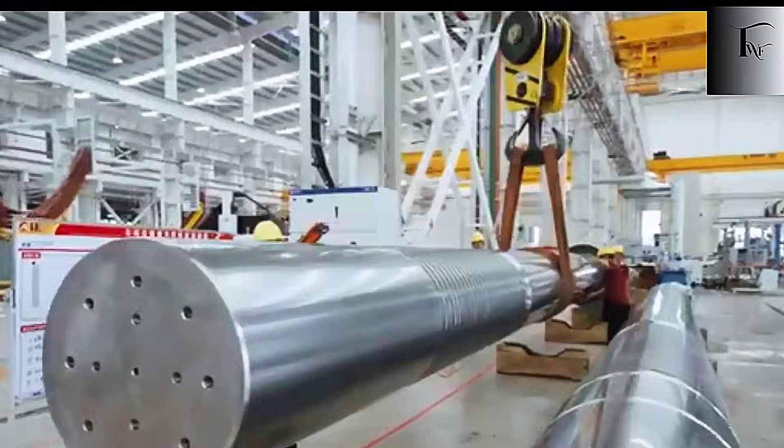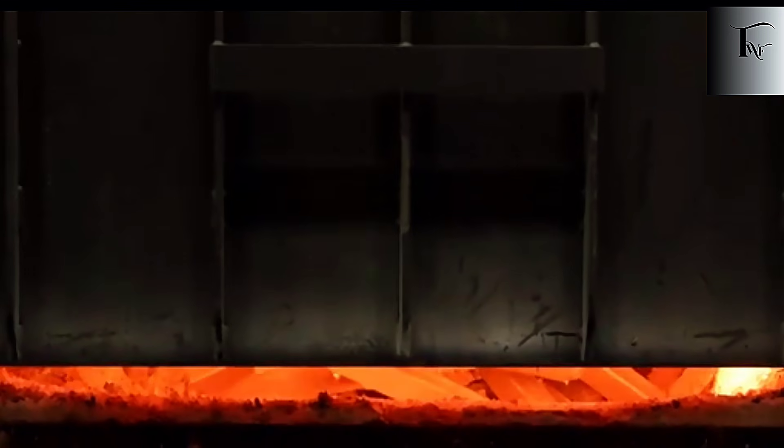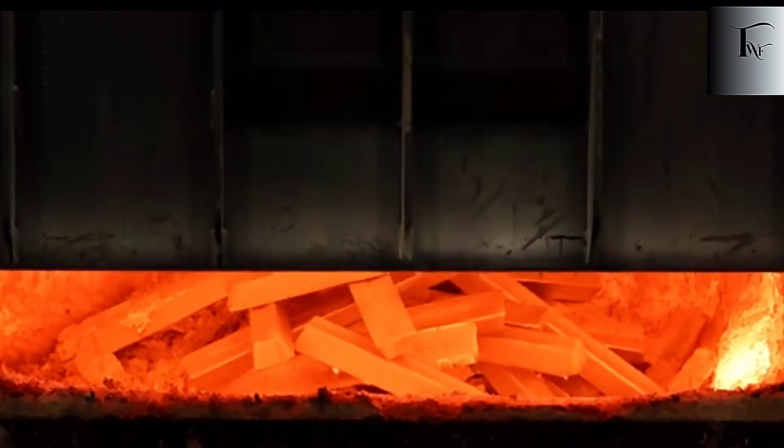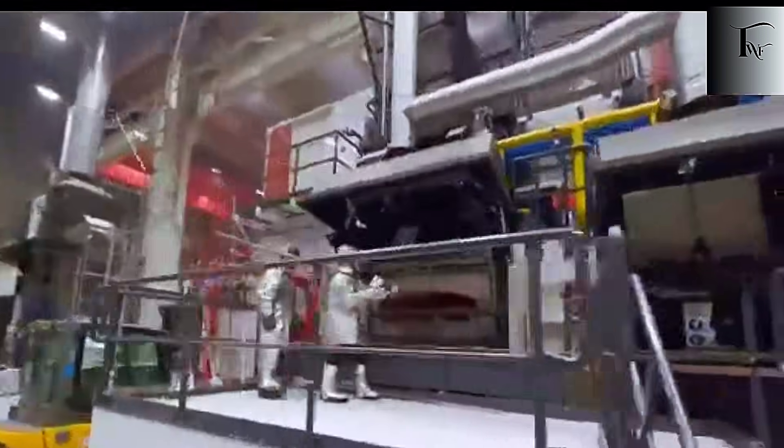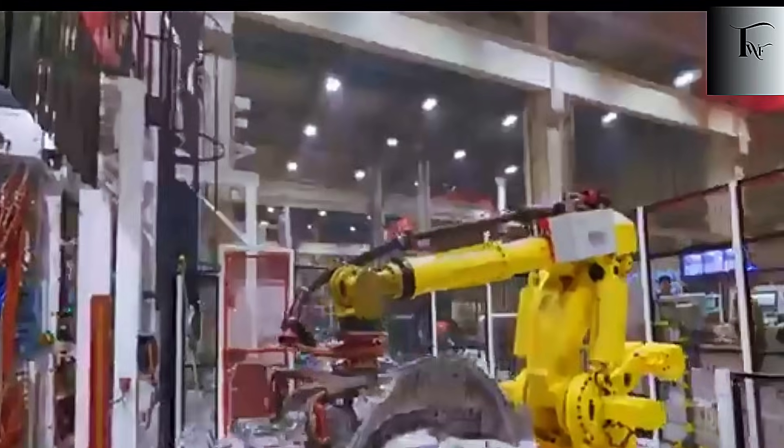But even this isn't the full story, because what happens next is the part that truly terrifies legacy automakers. This machine doesn't just build cars differently — it rewrites the entire economics of the industry.